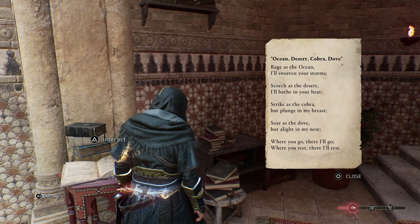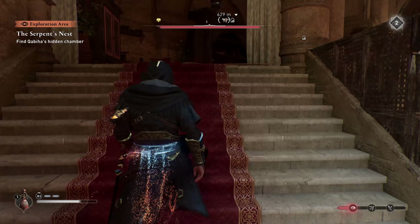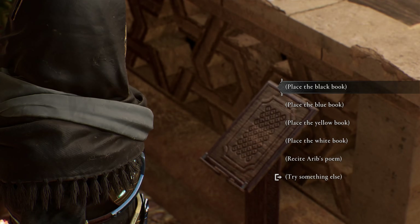That's all you need to pay attention to. Ocean is blue, Desert is yellow, Cobra is black, and Dove is white. So in that same order of those words listed on that page, you're going to place the books in that order.